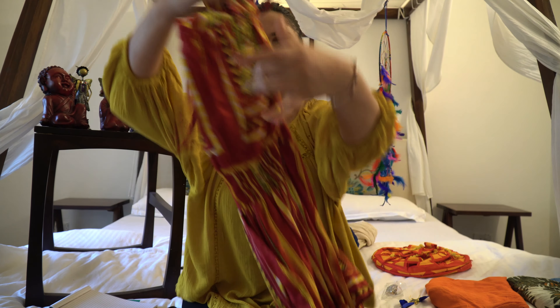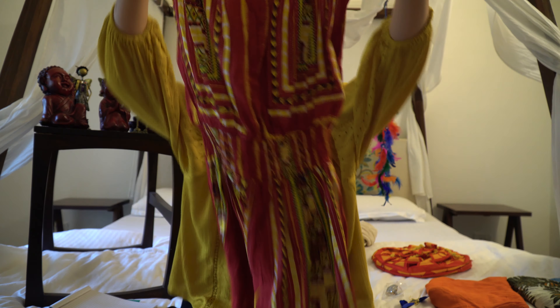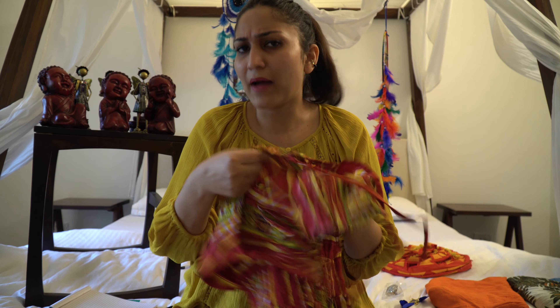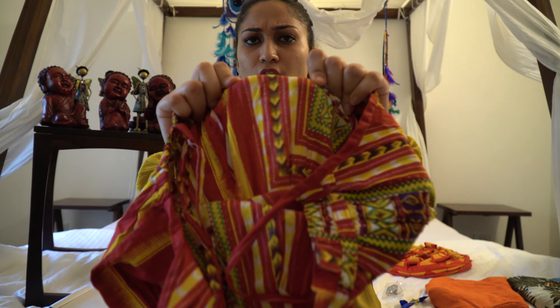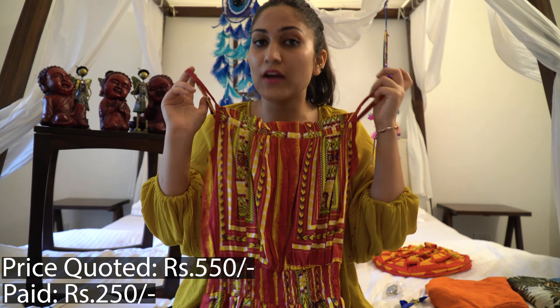Another thing — this is a jumpsuit. It's a very small size because I didn't buy it for myself, I bought it for one of my friends. This is a very pretty cotton jumpsuit, and the quality is not too bad — it's like pure cotton quality. He first quoted this jumpsuit at around 550 rupees, and then I bought it for 250 rupees.